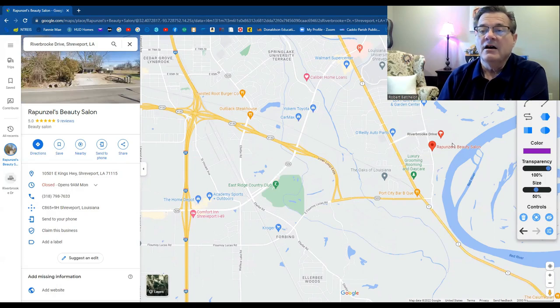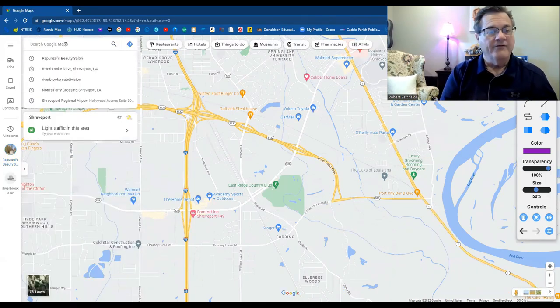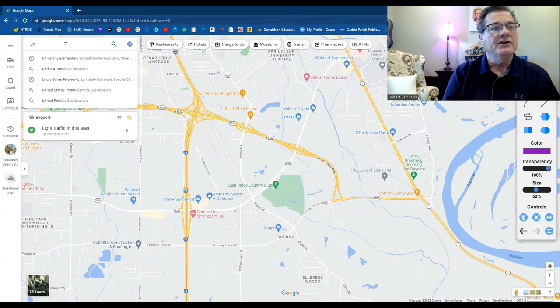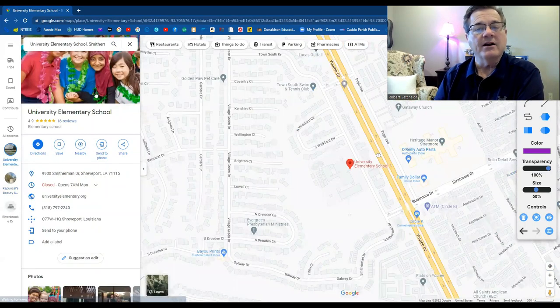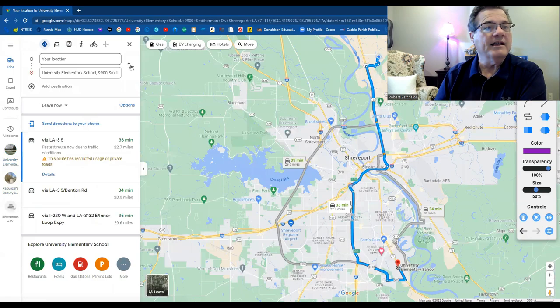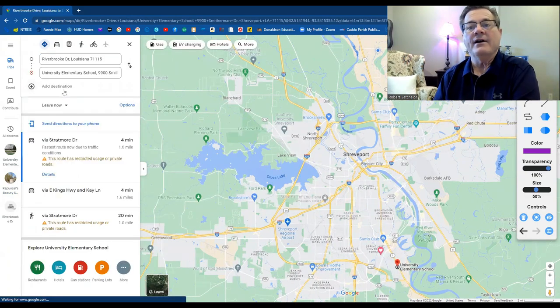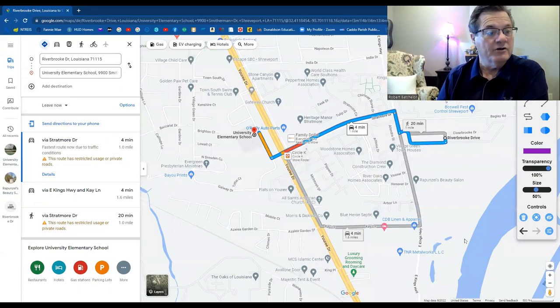It's a great location for sure. Now let's look at the schools for Riverbrook subdivision. University is going to be the elementary school. Remember, Caddo Parish has a magnet program that they use in their school systems where the student can test to see if they would qualify to go. But they also have neighborhood schools if you chose not to because of the driving distance. You can go on the Caddo Parish Schools website to see a list of all those schools.